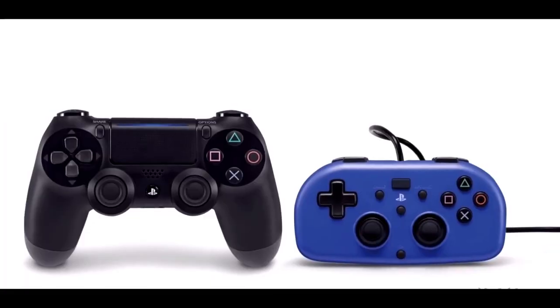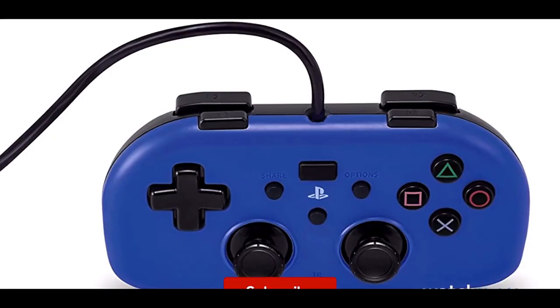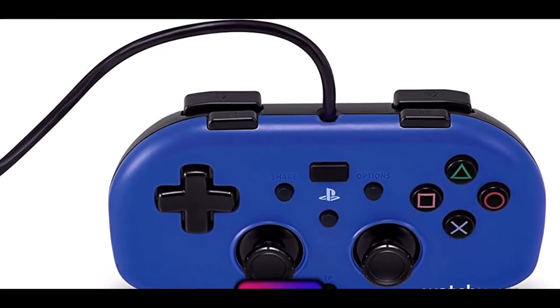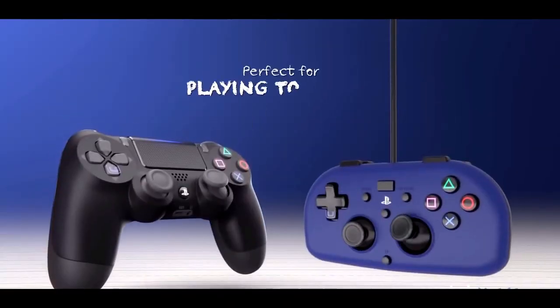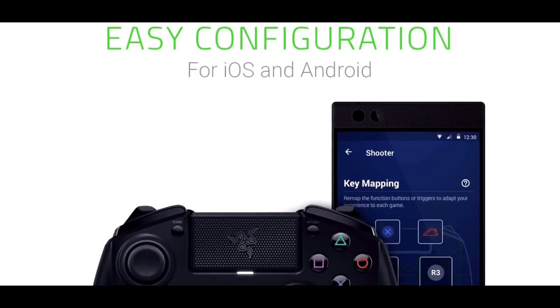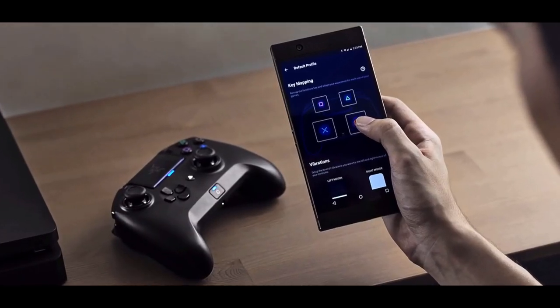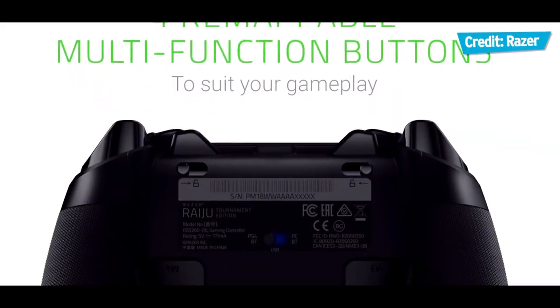Assalamu Alaikum friends, my name is Muhammad Alha and you are watching Knowledge Hub. Playing something a little competitive, the best Nintendo Switch controller will let you rock the ranking in multiplayer games, try out different controller schemes and just feel better in your hand. These are the best Nintendo Switch controllers you can buy right now in 2021.